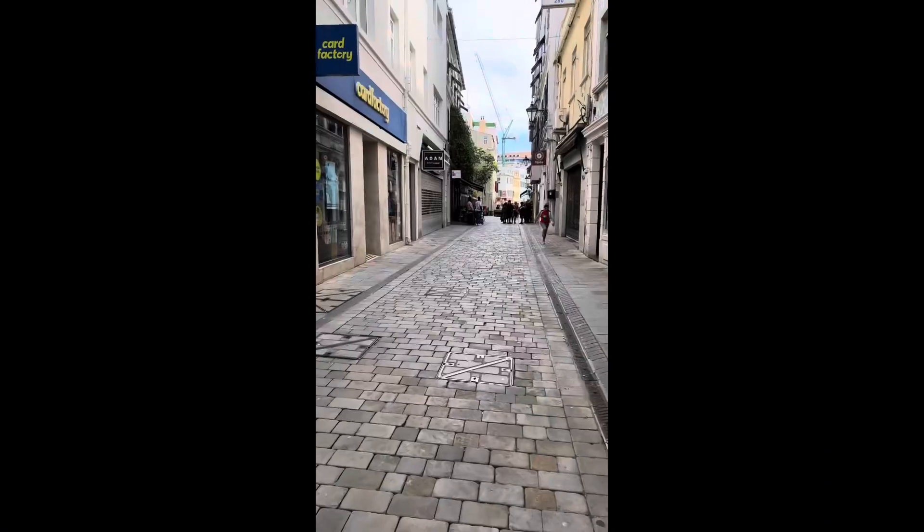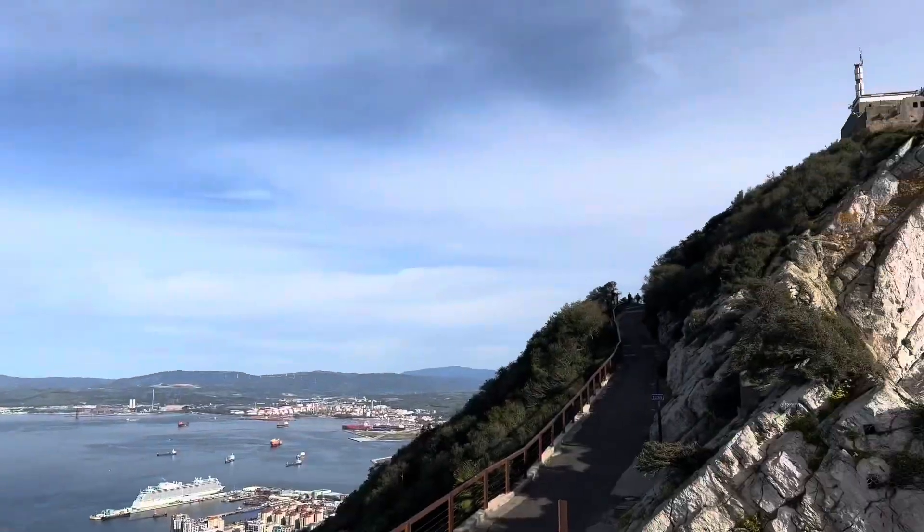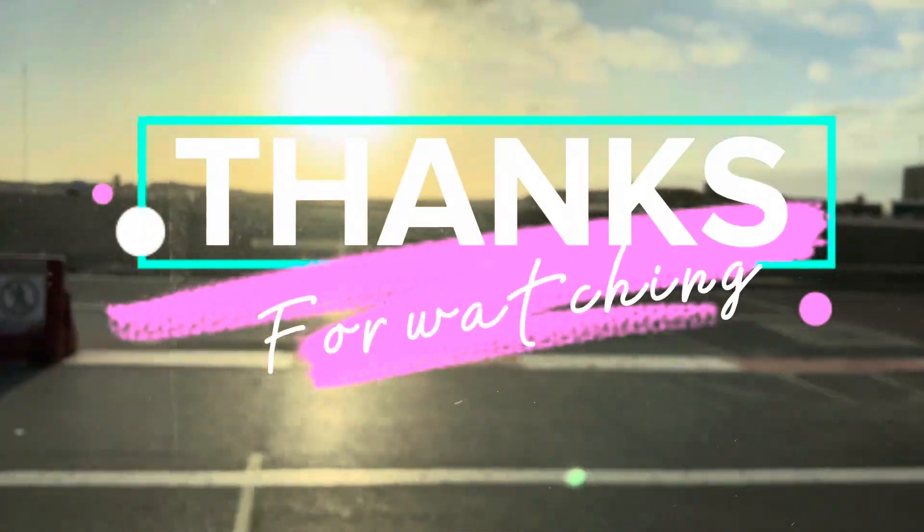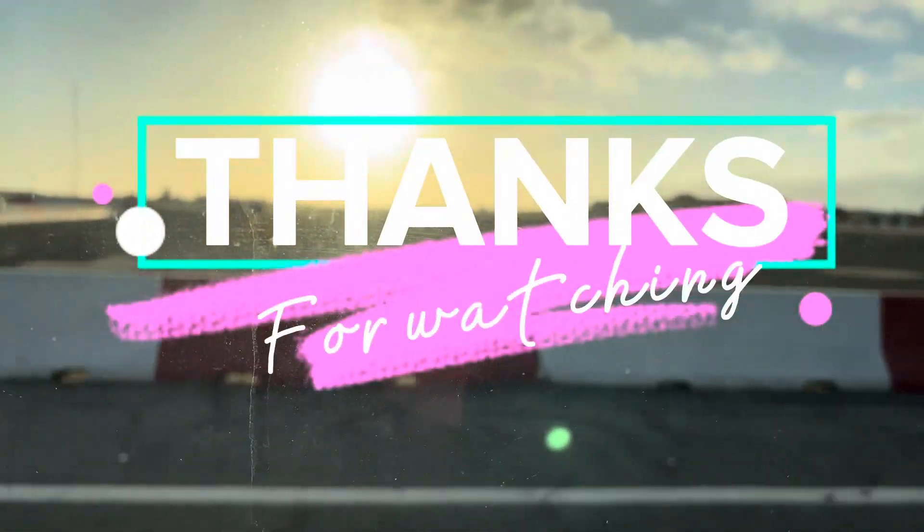It's been a great couple of days in Gibraltar. I wish I had more time, but I'll just have to come back and visit again soon. I'm off to my next stop — I'll see you in my next video. Thanks for watching.